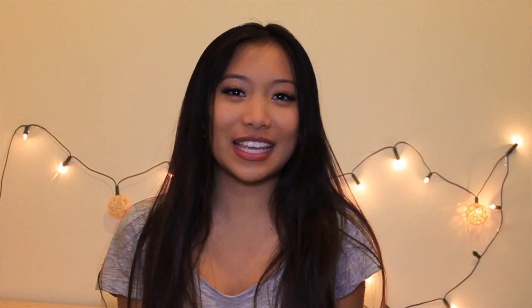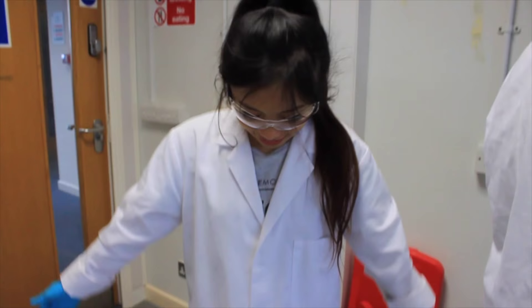My favourite days are Mondays and Wednesdays, because I have practical sessions during these days. I also have my safety gear — so that's goggles, gloves, and of course my oversized lab coat.